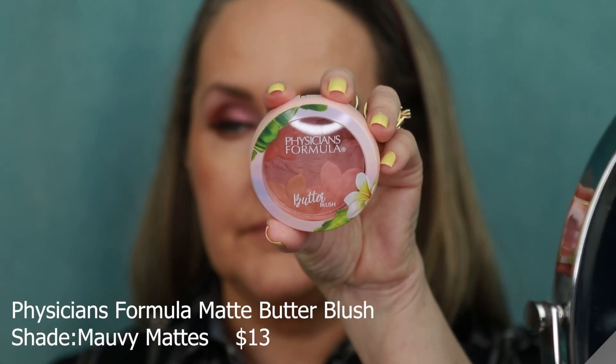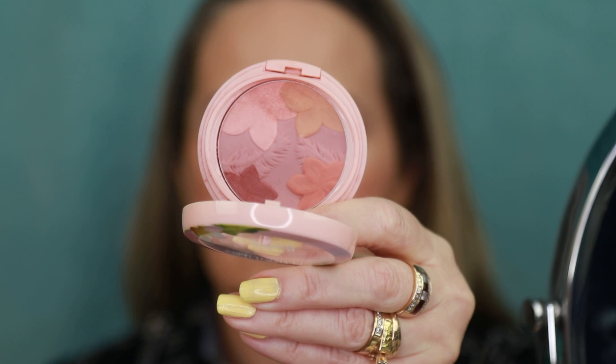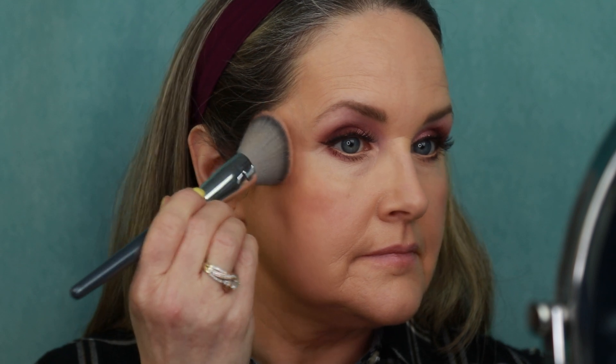We're using the Physician's Formula Butter Blush in the shade Mauvy Matts. I love the detail work of the little flowers — it is a very versatile blush. I'm using my Angie Hot and Flashy A507 blush brush. There are two sides to this blush — the top side is more of a lighter formula and then there's a darker formula, so I usually go with a mix of both. It gives you just a beautiful shade with a really buttery texture, and I blend it right back into my hairline.